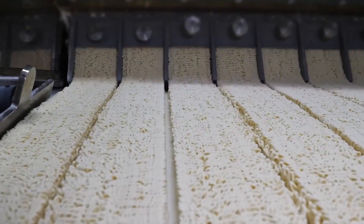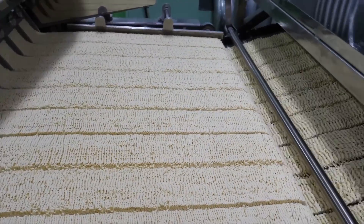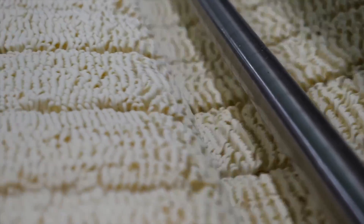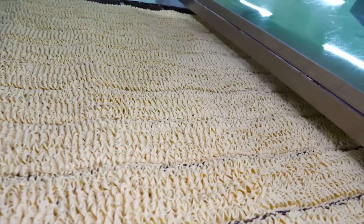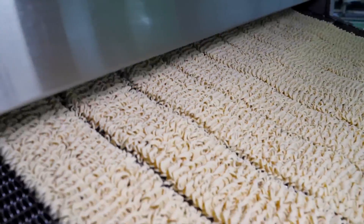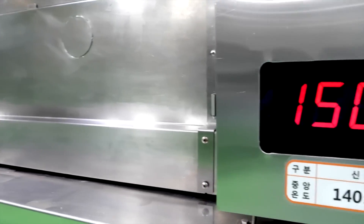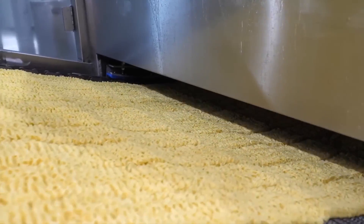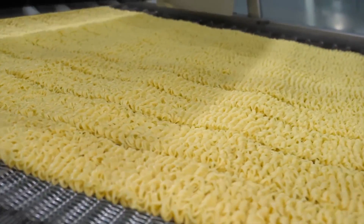After the noodles are perfectly crafted, they undergo a careful drying process. Dehydration is essential to extend the noodles' shelf life without sacrificing taste and quality. In this stage, the noodles lose moisture, becoming lightweight and easy to store. The artful balance of preserving nutrients and texture ensures that when we add hot water to rehydrate them, they spring back to life, delivering the delicious taste and satisfying texture we love in instant pot noodles.